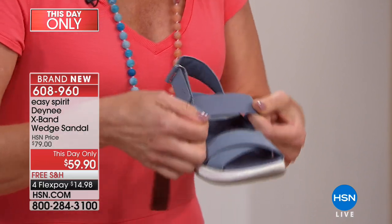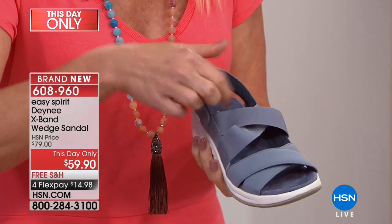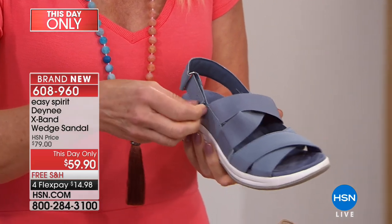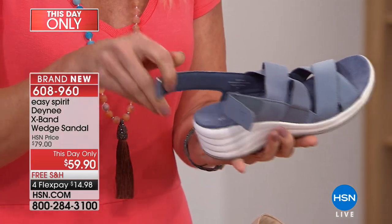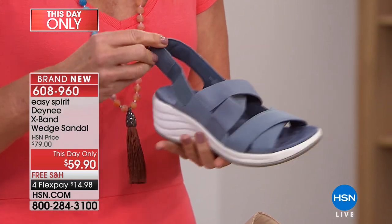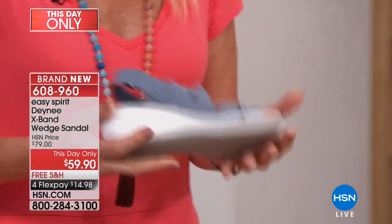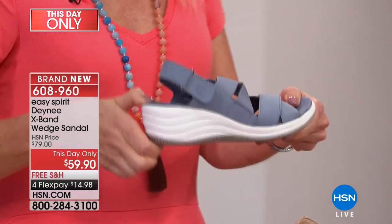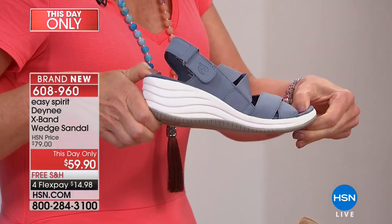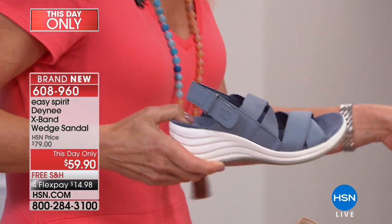They dye the elastic so you can't tell from a distance that it's going to give you great adjustability for your foot. There's also a hook-and-loop closure for the slingback so you get the perfect fit. It's a two-inch heel with a three-quarter-inch platform in the front, so it's just over an inch of lift — great for your legs.